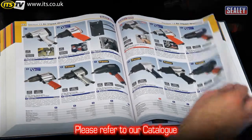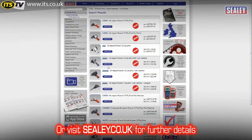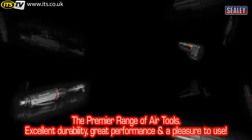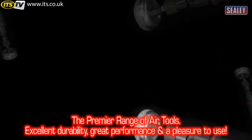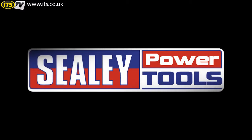Please refer to our catalogue or visit our website at www.sealy.co.uk for further details. The Sealy Premier range — excellent durability, great performance and a pleasure to use. Thank you.